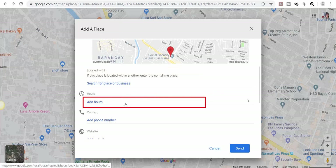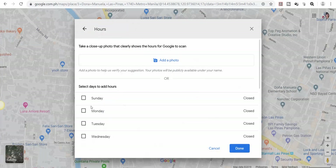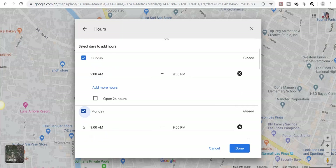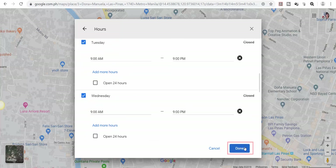We may add specific hours and days the business is open. Just choose the checkbox per day and edit the hours per day. When you're all set, click Done.